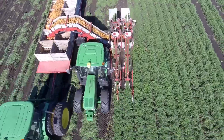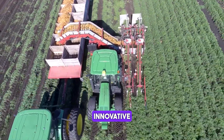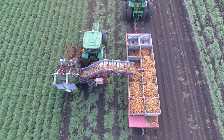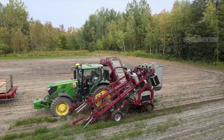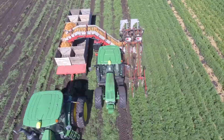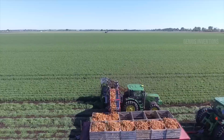Efficiently harvesting carrots, this two-row harvester streamlines the process with its innovative design. It ensures minimal damage to the crop, maximizing yield. With its advanced sorting system, it separates carrots from debris, enhancing efficiency and product quality in large-scale carrot farming.